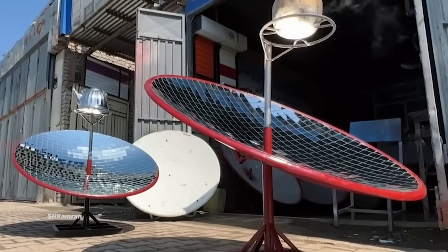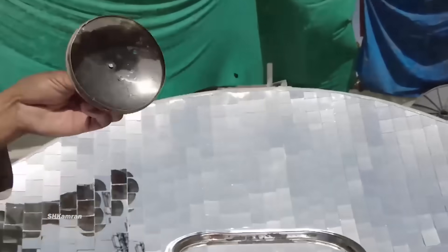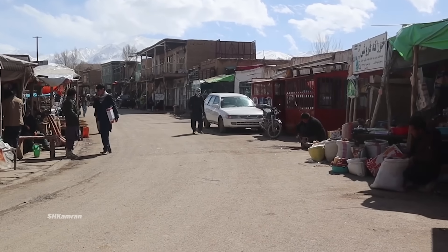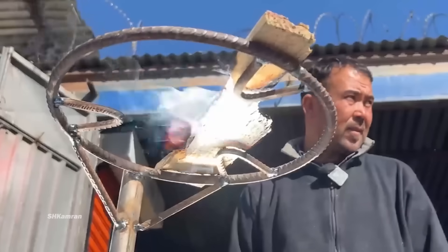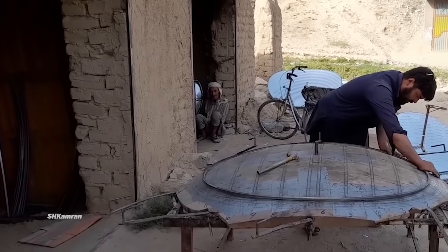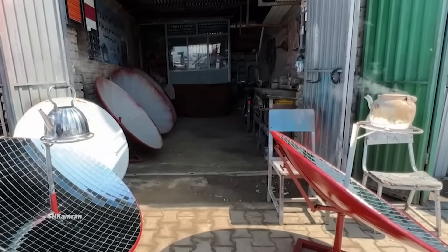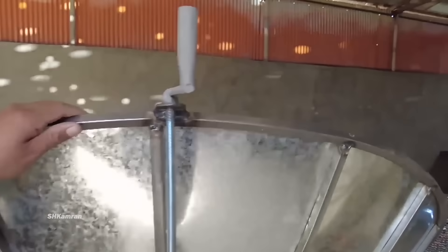Solar ovens have improved the economic conditions of families in Afghanistan. With lower costs for fuel and energy, they allow families to minimize their heating costs in difficult economic conditions and work harder to create other sources of income. The development of the solar oven industry has led to the creation of employment opportunities for thousands of youth in factories. This job creation not only helps increase the income of youth but also contributes to deepening the economic prosperity of the country. Solar ovens allow families to access the heat they need easily and at a lower cost.